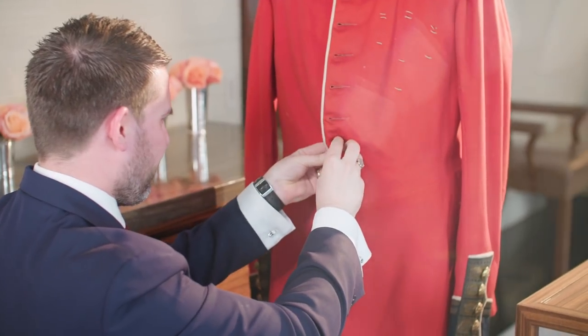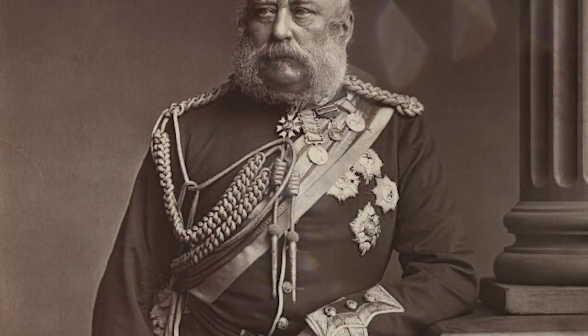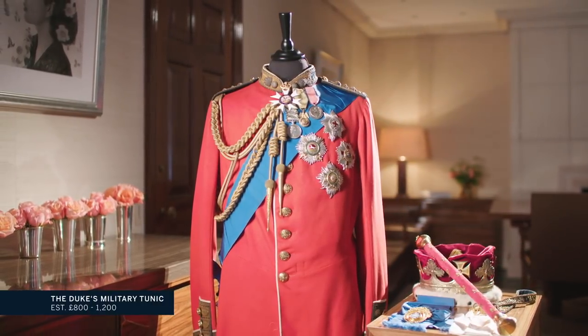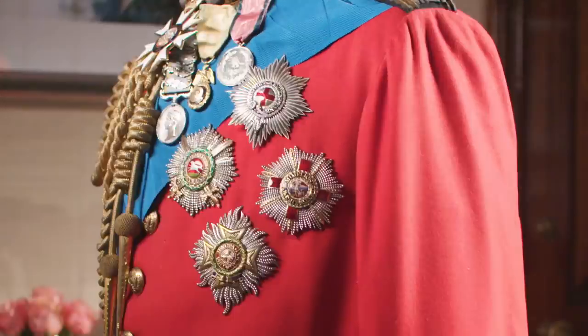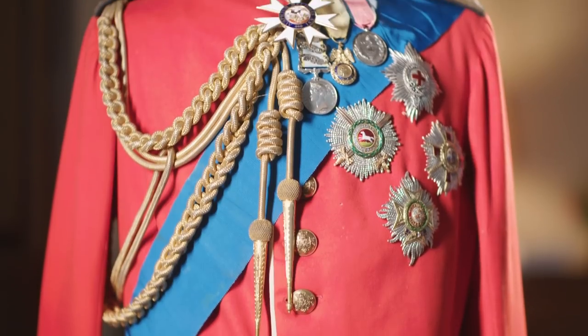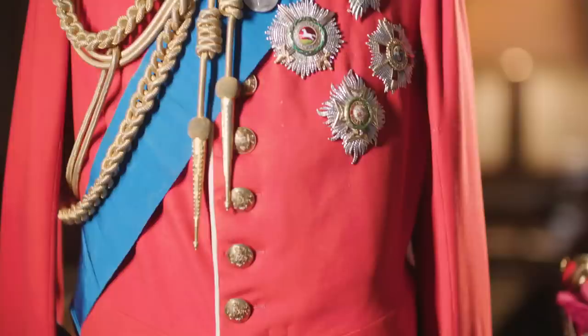When you're talking about military officers, they would not want to have a single thing out of place. George, Duke of Cambridge, whose uniform we see here, inherited the title on his father's death in 1850. We see here a uniform of the Colonel of the Grenadier Guards, and it dates from the 1890s.